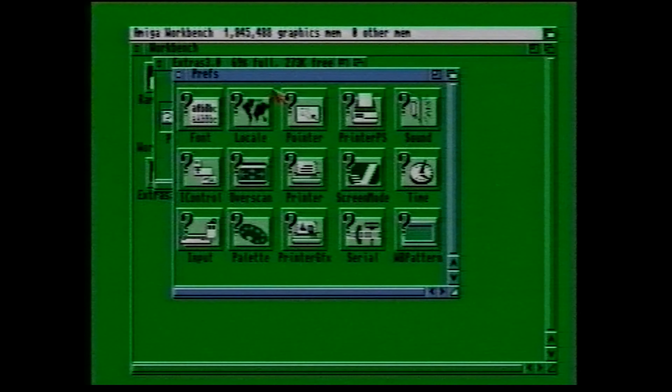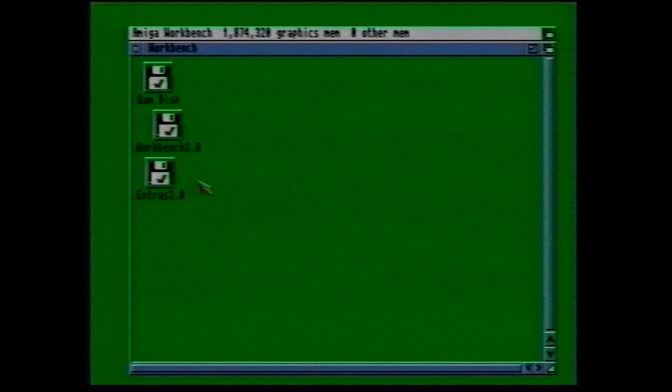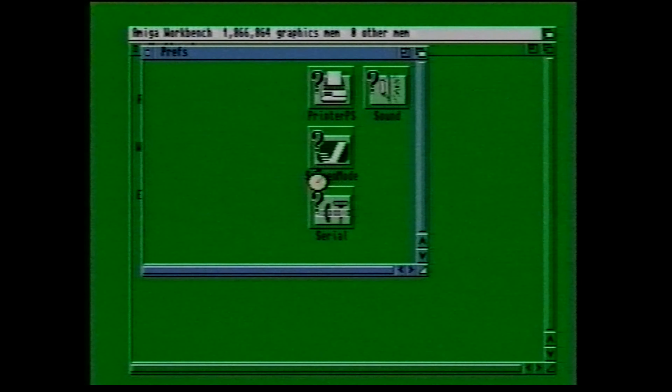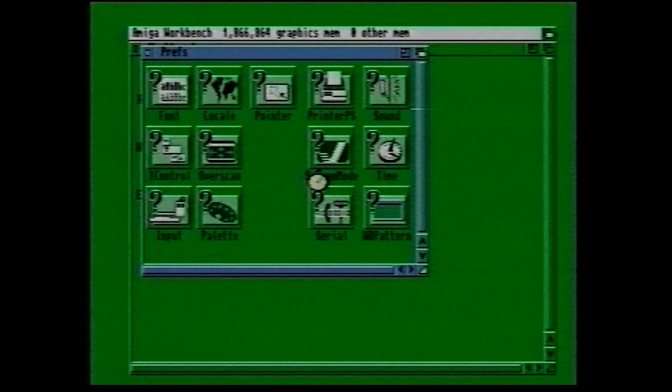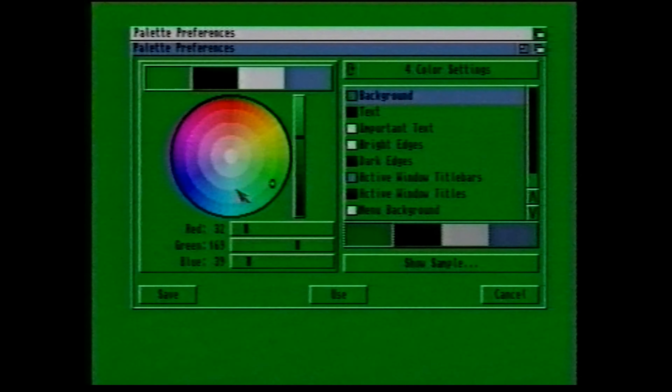One last thing you might like to know about is the Preferences, which you can use for all sorts of things from setting up your printer to changing the colour of the screen. The Preferences can be found on the Amiga Extras disk — just open up the disk icon and then double-click on the question mark icon to open the preferences drawer. The Palette program is the one you use to change the colour of the screen. Just click on the box for which colour you want to change, then drag the sliders around to mix a colour you like. If you click on Save, the new colour will be saved permanently to the workbench disk. If you just click Use, the new colour will be used only until you restart your workbench.